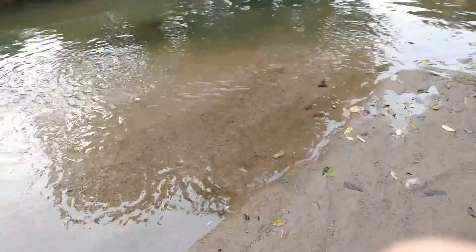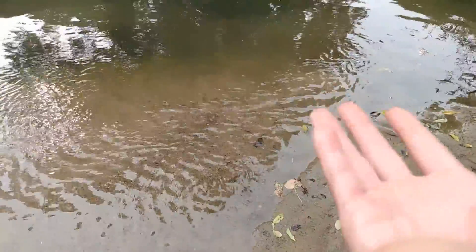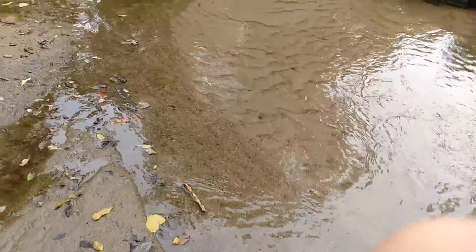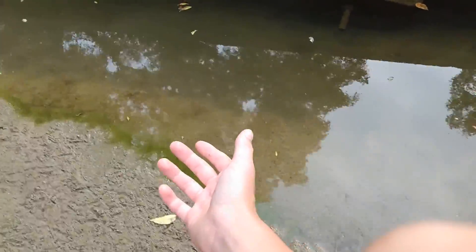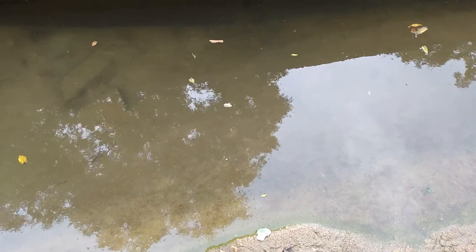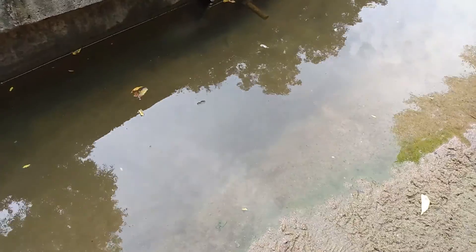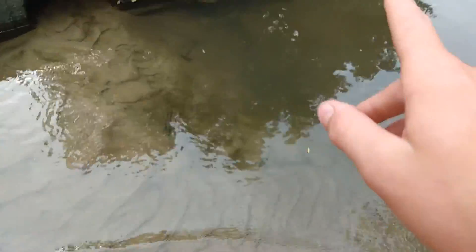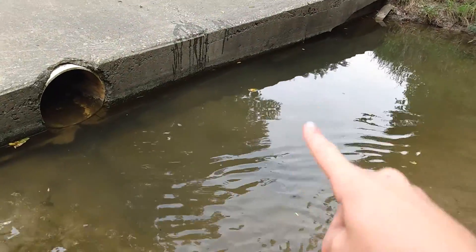I already got the trap set and already got about five bluegills going in it. A lot of times bluegills are smarter than minnows and they'll go back out of the trap. I'm trying to get some bullheads in here — bullheads are pretty cool. Do you see all the fish? The camera shows it so foggy but there's a bunch of creek chubs, and there was a bass that went by earlier. I think catfish are hiding behind there.